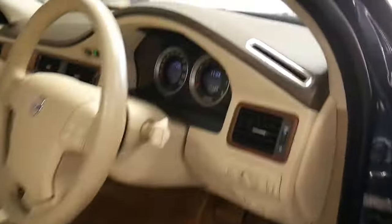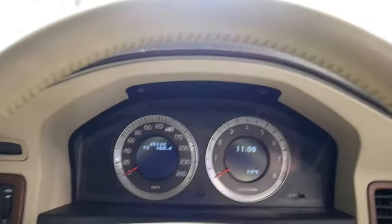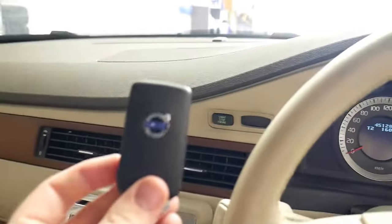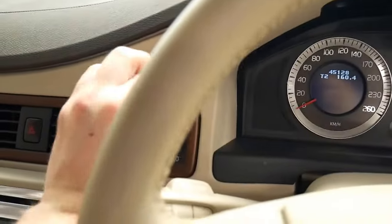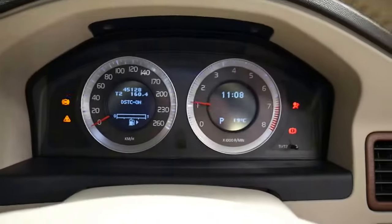I'll start it up for you and we'll take a look at the odometer. I'll refer you to our HD photographs for the service history. You do have a key fob — it's keyless start, so you just insert it, put your foot on the brake and push the button to start.